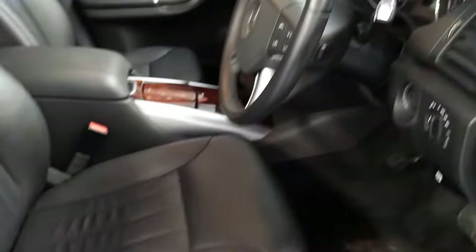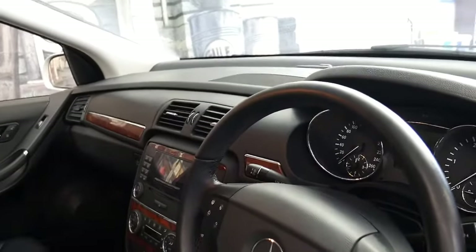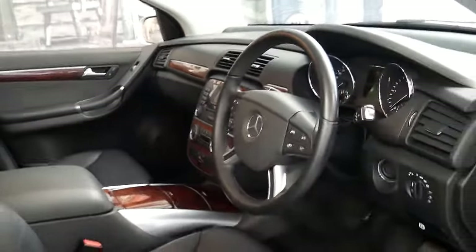It's a luxury model so it's got memory electric seats, the sunroof obviously, Bluetooth compatibility, and climate control air conditioning.